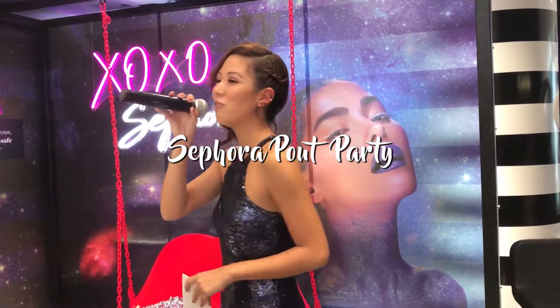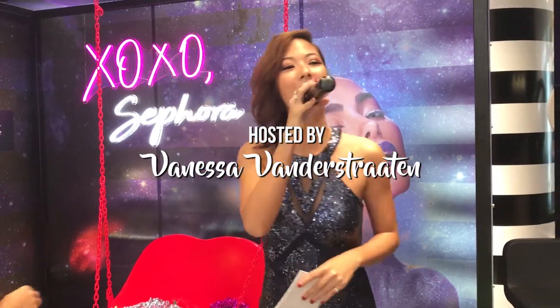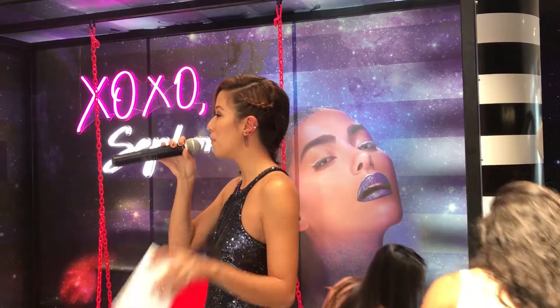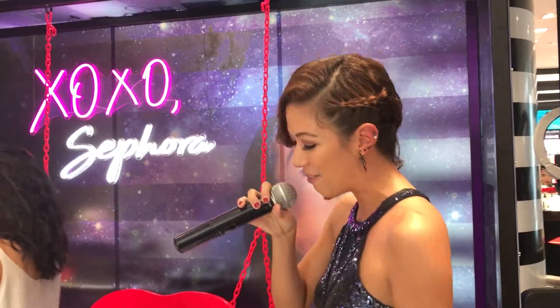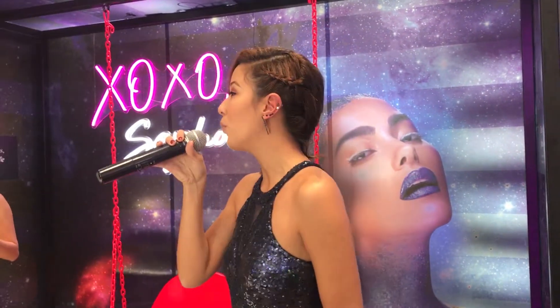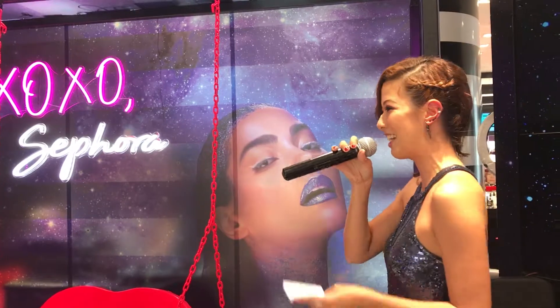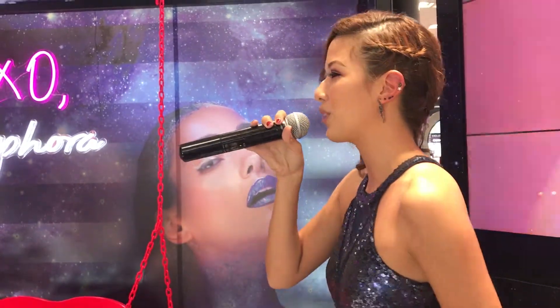A very good evening to all of you gorgeous people here and welcome to the Pout Party of the Year! Thank you for taking time off your busy schedules to join us here tonight. My name is Vanessa and it is my pleasure to be your host for this evening. While we wait for a few more guests to arrive, feel free to take a picture on our very own lip swing, made especially just for you. Don't forget to give us your biggest, baddest pout ever and do remember to collect your photos at the photo booth later on.